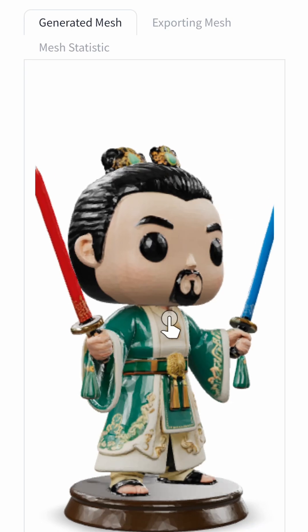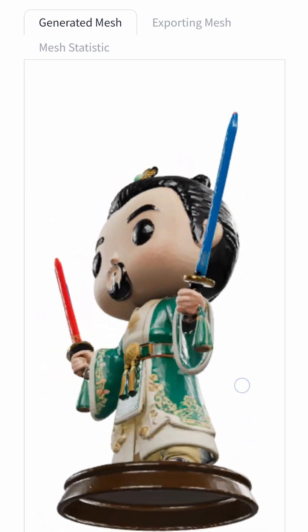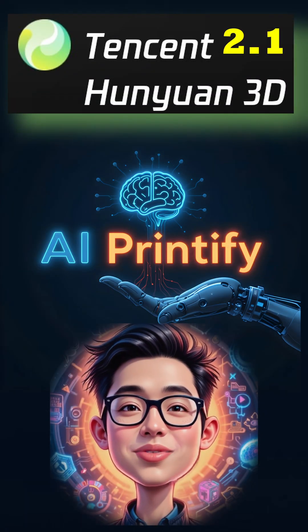Here's my output. Honestly, if 2.5 wowed you, 2.1 won't hit those same heights — it's not quite on par. But still, 2.1 being open source is really huge.